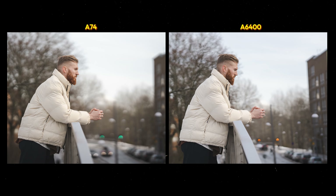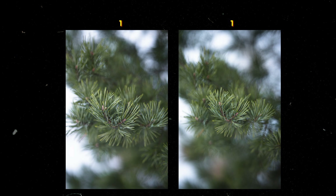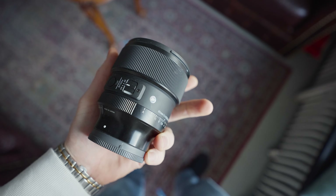One difference I noticed in this scenario is the bokeh. I was mostly using the Sigma 56mm on the APS-C and the Sigma 85mm on the full frame. The reason for choosing exactly these two lenses is that with the crop factor, the 56mm punches in to around 84mm, which is right in the alley of that 85mm look. I wanted the photos from both cameras to look as similar as possible. However, although both lenses are f/1.4, it's not really the same because the crop factor also affects the aperture.